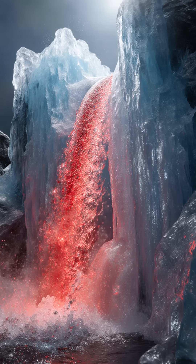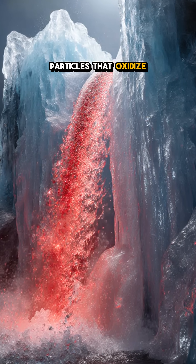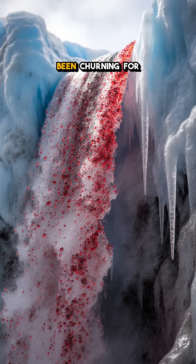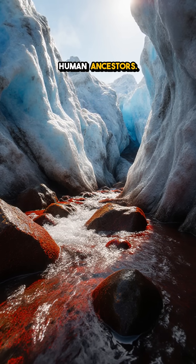The liquid isn't blood — it's ancient meltwater saturated with iron particles that oxidize into a vivid scarlet hue. Scientists believe this crimson stream has been churning for two million years, the same span as early human ancestors.